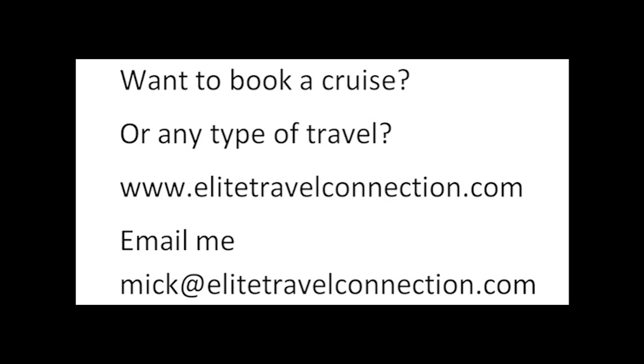Any questions? Email me anytime at CruisingSuitGuy@gmail.com — I promise I'll reply as soon as possible. Want to book a cruise or any type of travel? We are travel agents. Check out our site at EliteTravelConnection.com, or email Mick at EliteTravelConnection.com. We are here for you.